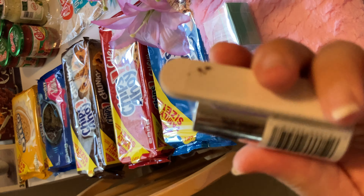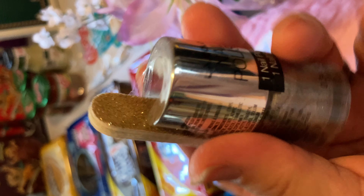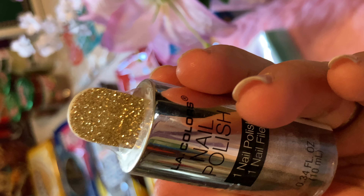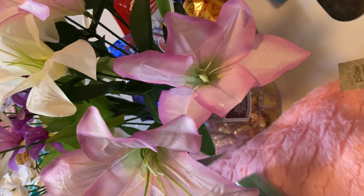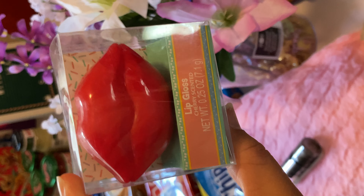I found nail polish from LA Colors — look at that beautiful color. My daughter just bought a shirt that goes with it, and I got the matching nail polish. I'll try to wipe that off. I also found this lip gloss — it's sealed — and I got her that too. She loves lip gloss.